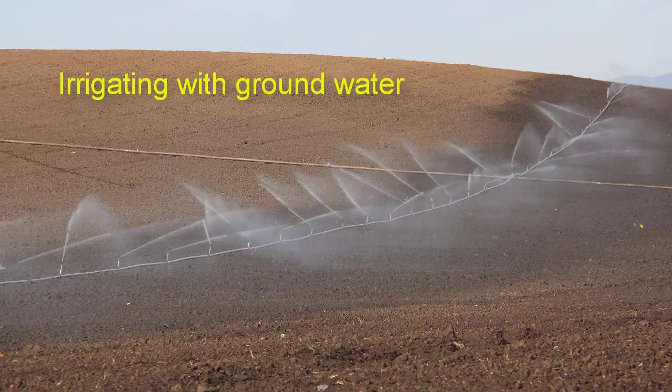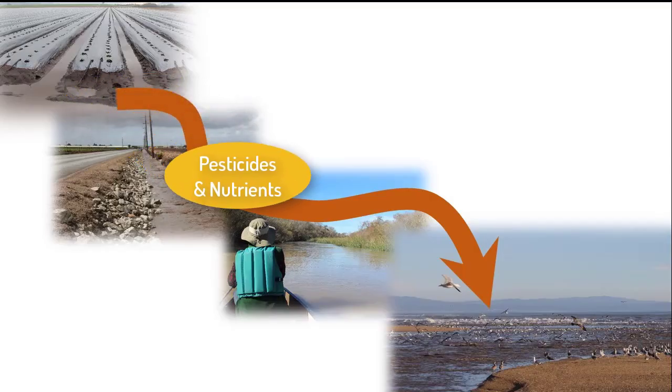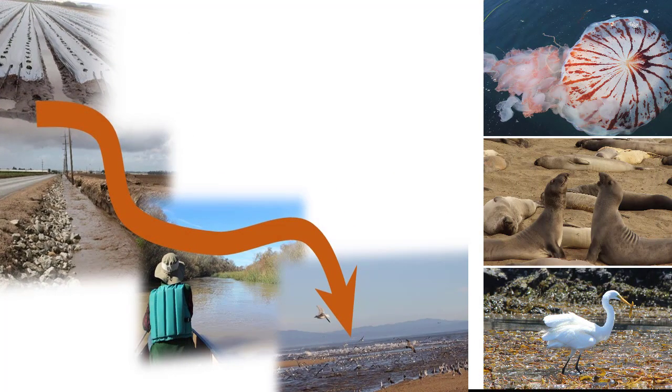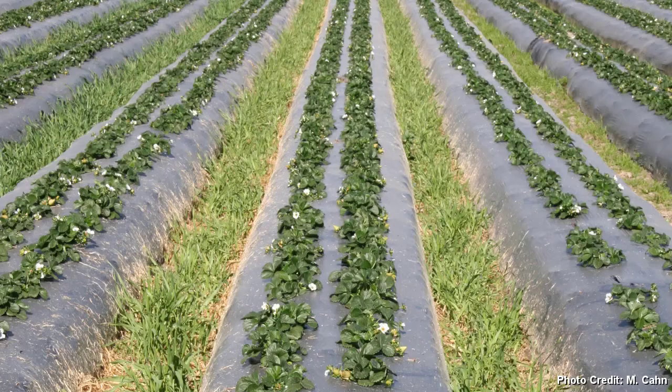We rely on that groundwater for irrigation and for drinking water. The runoff can also carry pesticides and nutrients that pollute fragile ecosystems that need our protection. Planting a winter cereal cover crop like barley in the furrow is a great way to reduce the runoff and soil erosion problems.